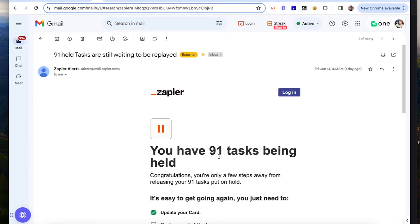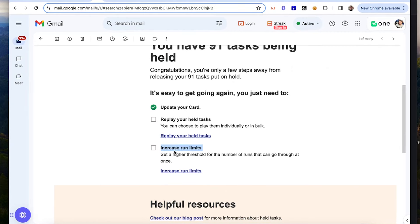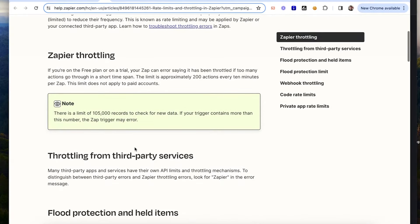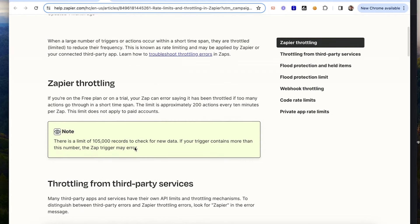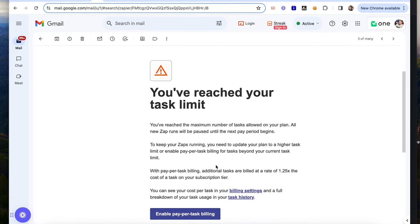We were then asked to pay more money. We got an email that said all your tasks are held — limited. So it's like, okay, you're limited, you have 91 held tasks or something like that. Out of 91 held tasks, you've reached your limit. How many runs did that one task do? About — I think like, over the month, a couple hundred. So it was 900.